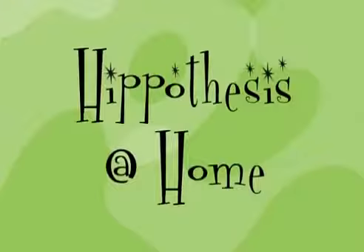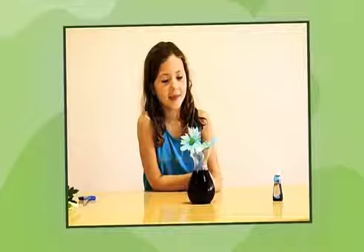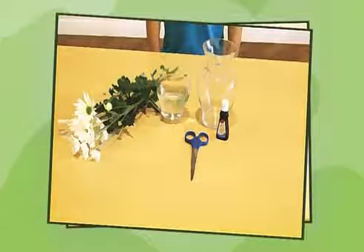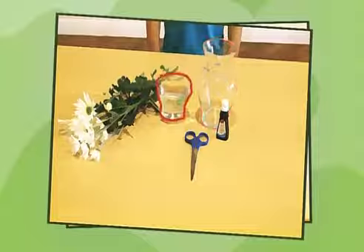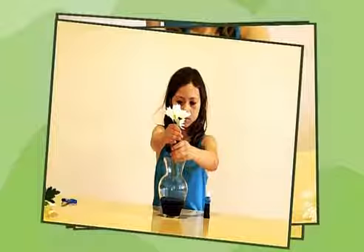Welcome to Hypothesis at Home. Plants. Let's figure out how plants get their food and water. How do you think we can do that? Well, we can do a test and see if water moves through the stem of the flower. When we think we have an idea of how something works, it's called a hypothesis. For this experiment, you'll need a flower with light-colored petals, food coloring, a vase, and some water. Pour the water and lots and lots of food coloring into the vase. Place the flower in the vase and let it sit. Check back over a few hours.